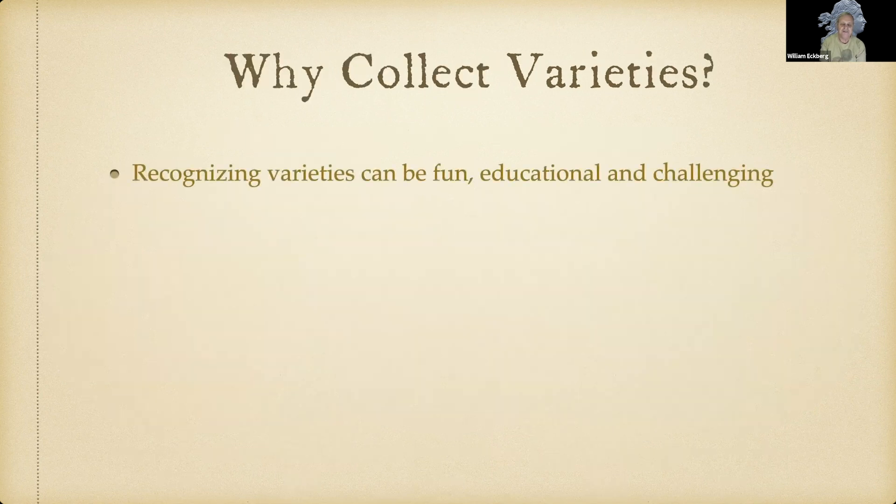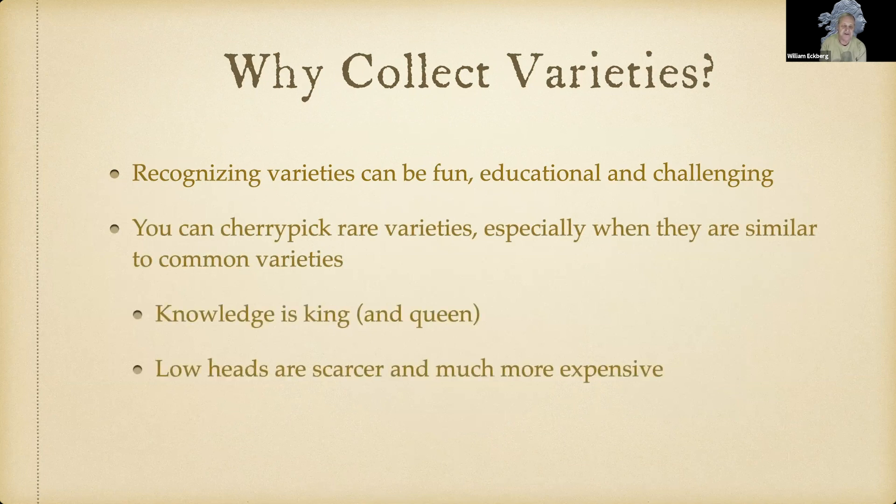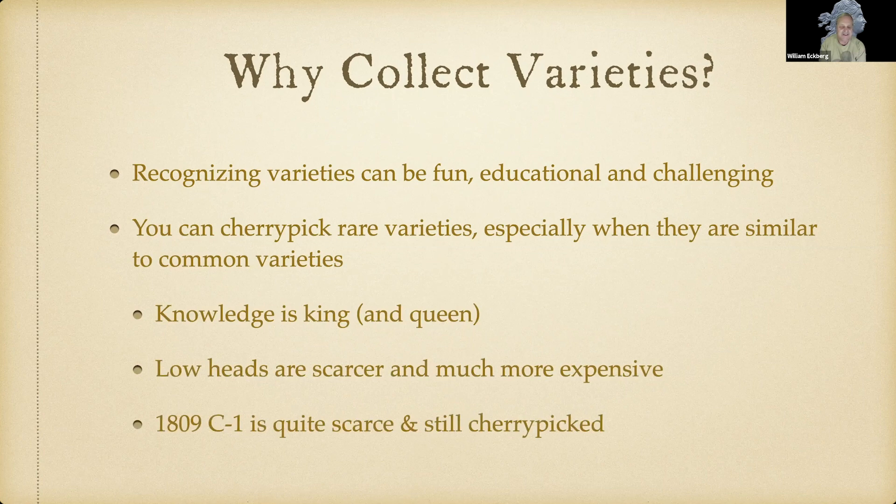Why collect varieties? It can be fun, educational, and intellectually challenging. You can cherry pick rare varieties, especially when they resemble common ones — knowledge is king and queen. Low heads are scarcer and more expensive, and not everyone attributes them. The 1809 C-1 is still quite scarce and can still be cherry picked.